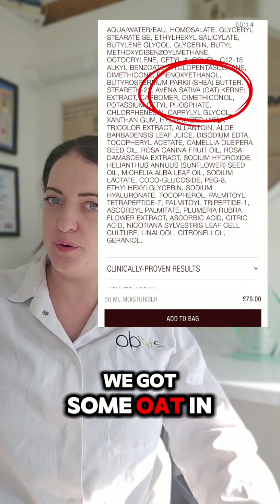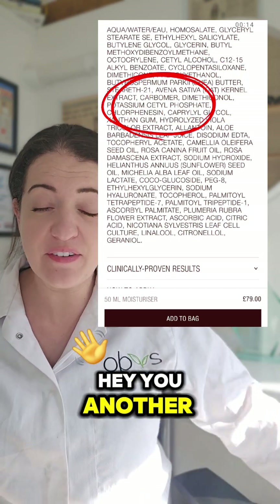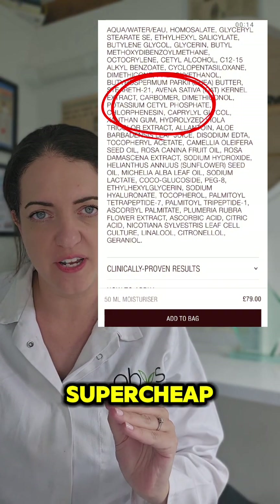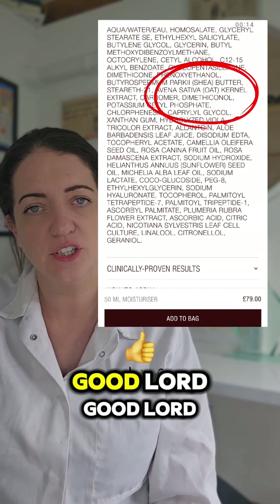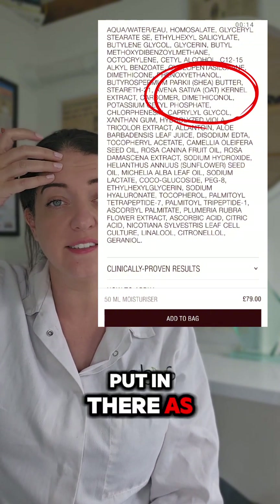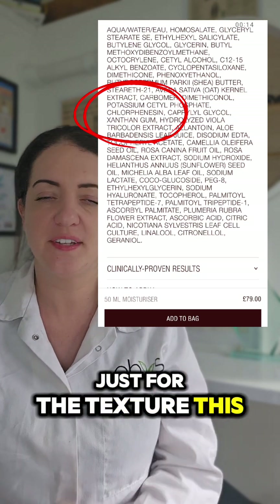Oh another good ingredient — we've got some oat in there. Not organic but it's still good, put in there as a soothing agent. Hey — another microplastic. Let's throw some carbomer in there — that's a thickener and a stabiliser, made from acrylic acid and petroleum. Good lord. The methicone — again another microplastic, put in there as an emollient. This potassium is put in there as an emulsifier, just for the texture — this one's okay.